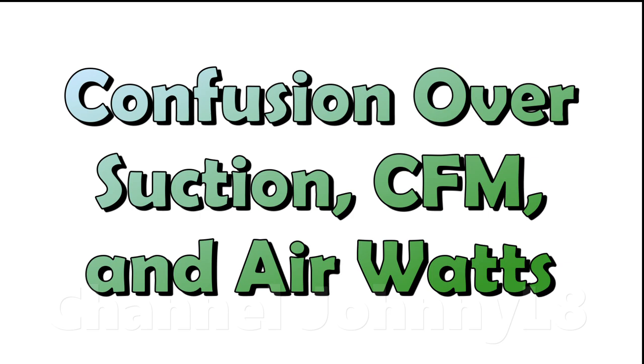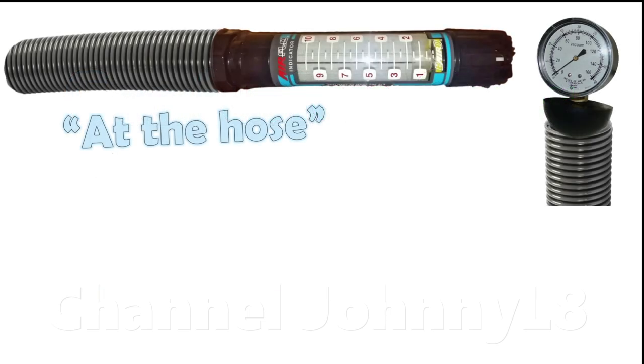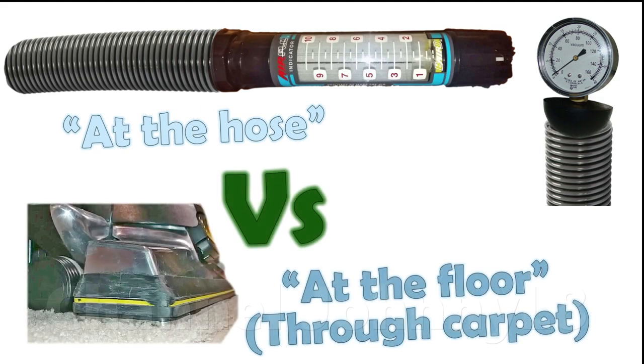Specifically, very little understanding is shown between measurements at the hose relative to at the floor. The presence of a carpet complicates things enormously, and carpet cleaning performance requires consideration of many more factors beyond just suction and air flow.